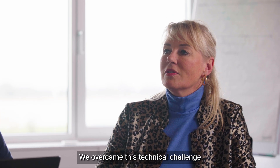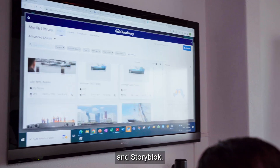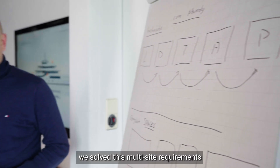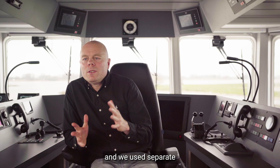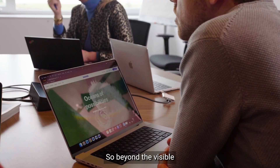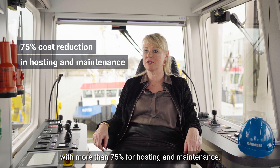We overcame this technical challenge by leveraging the power and optimization features of Cloudinary and Storyblok. In terms of architecture, we solved these multi-site requirements as follows: we used separate Storyblok spaces for separate Damen entities, and we used separate spaces per technical environment. Beyond the visible results of the website, we also reduced our costs by more than 75% for hosting and maintenance.